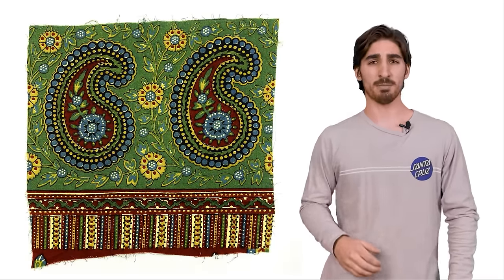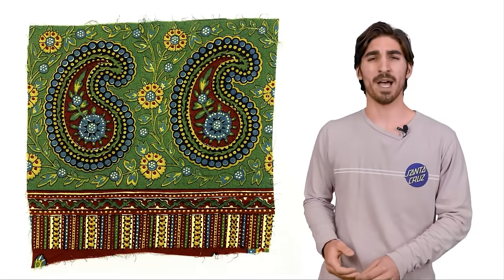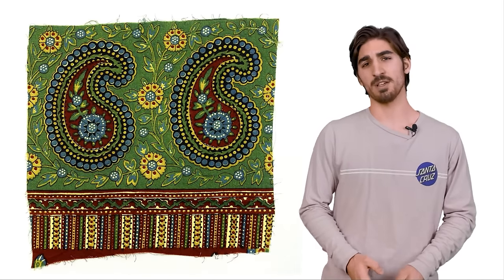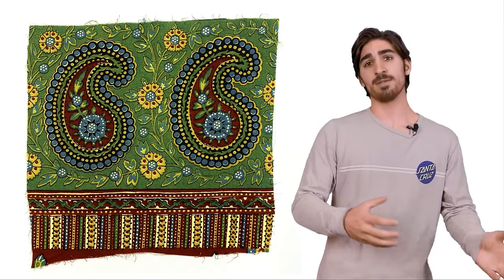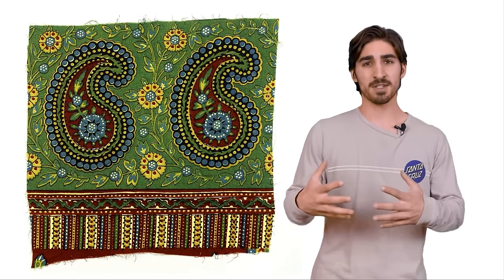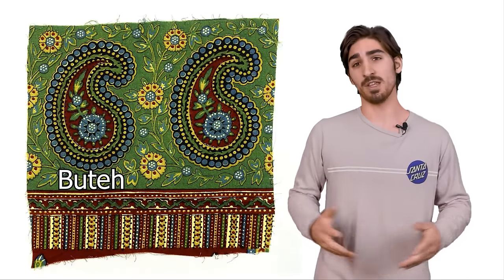One of the most prevalent symbols from this religion was a cypress tree, and more specifically, the leaves of the cypress tree. Over time, these cypress leaves began to be depicted as a teardrop shape with a little curve on the top. At around the same time in the same area, a repeating floral pattern started to gain favor with some of the royal and higher class families. These two symbols — the cypress leaf and this repeating floral pattern — mixed together and created the first iteration of the modern-day Buta, or the Paisley pattern.